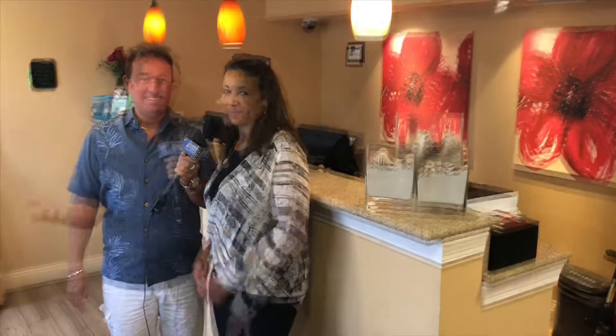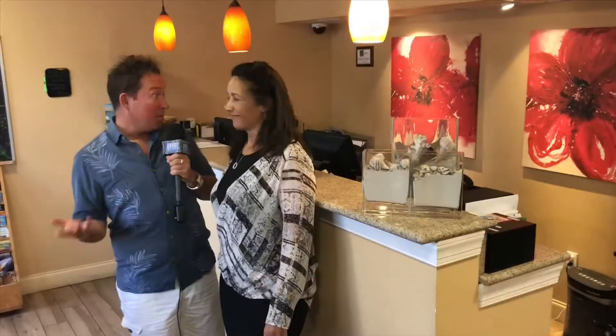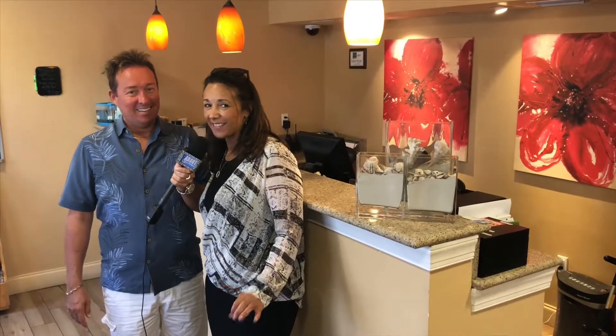If our friends want to find us on the website, it's hibiscussuitesfl.com. The address is 1735 Stickney Point Road, gateway to Siesta Key. You can call and make reservations at 941-921-5797.